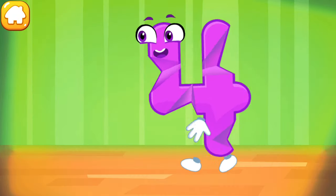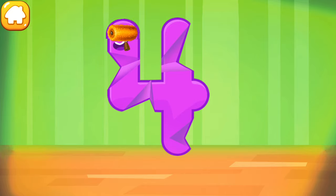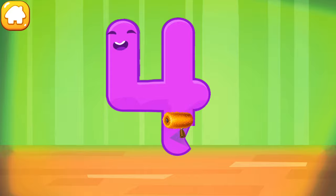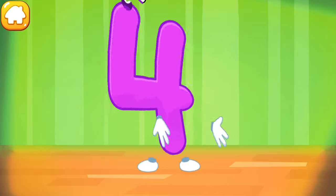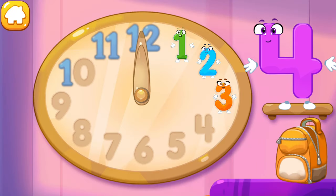The figure is crumpled. Iron the number four. Keep it up. Put the number four in its place.